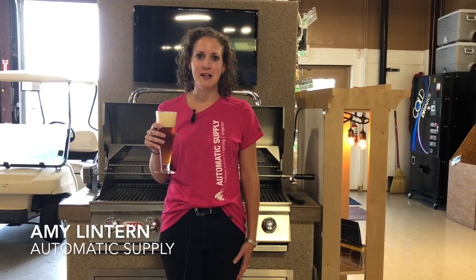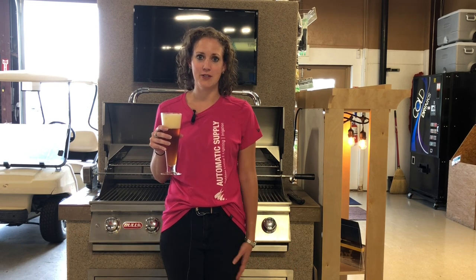Hi, I'm Amy Lintern with Automatic Supply and my product pick of the week is the Bull Outdoor Kegerator.